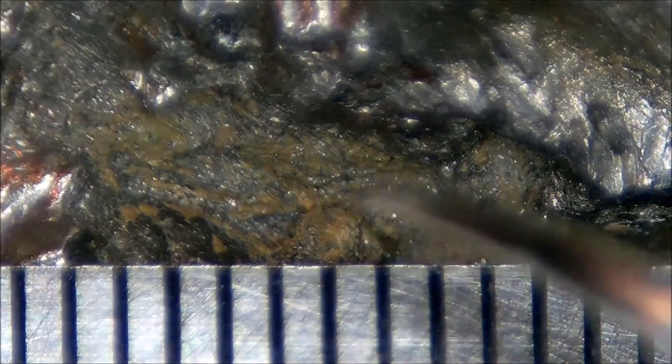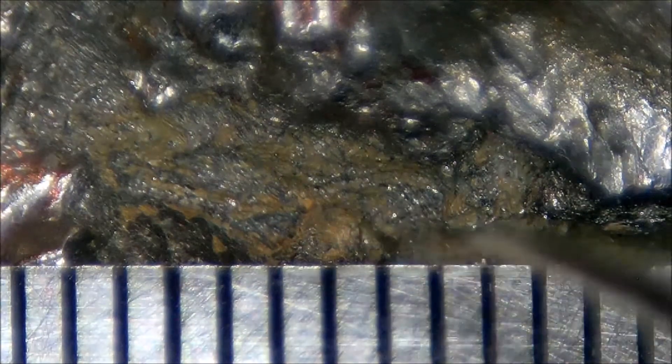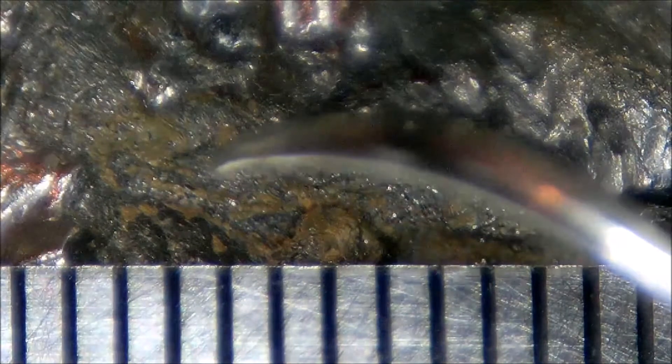Some of this is iron rust and some is high desert soil. To tell the difference: under higher magnification, the soil itself flakes away easily, revealing a shiny surface and shiny micrometeorites underneath. In areas that are rusted, if you scrape away some of the iron oxide, what you see underneath is micrometeorites that are not shiny.